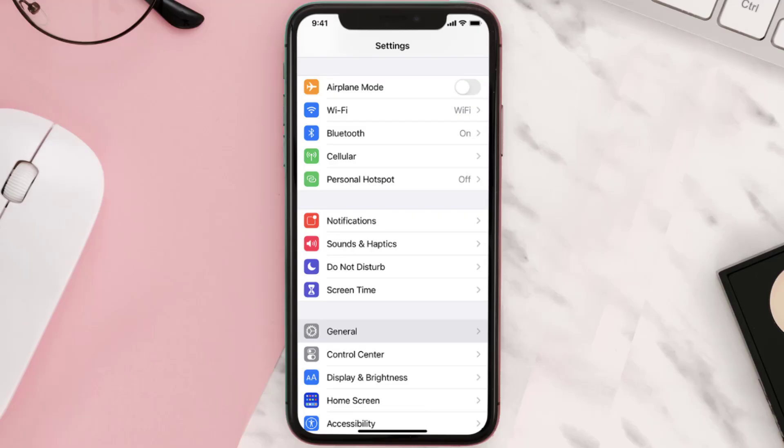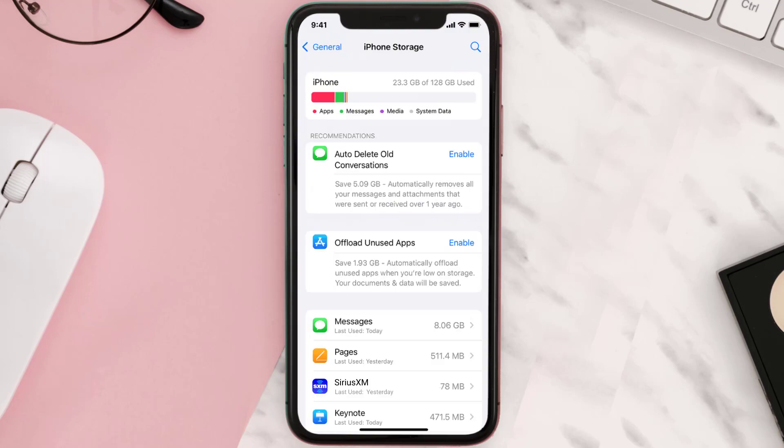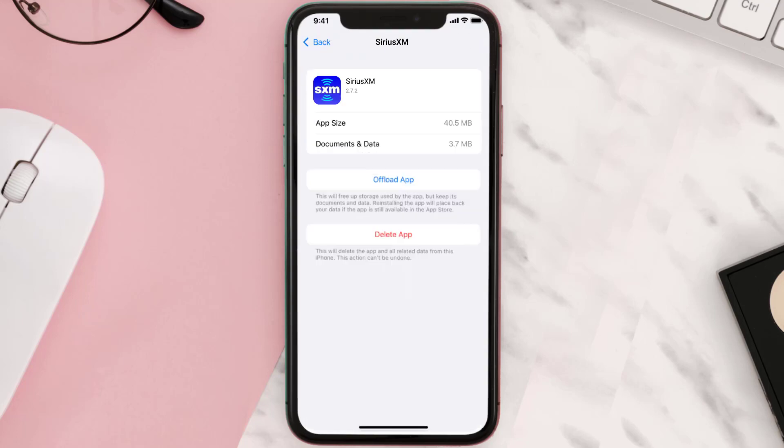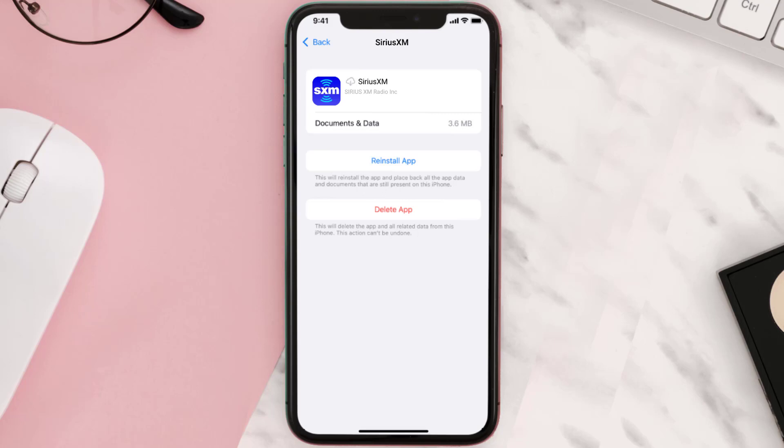But if you still encounter this issue, you need to clear the app cache. Go to your device settings and then scroll all the way down to General and tap on it. Then tap on iPhone Storage, search for the app, and tap on it. Once you're on this screen, tap on Offload App and tap again to confirm. It'll take a bit for processing and then a Reinstall button will show up — simply tap on it to reinstall the app.